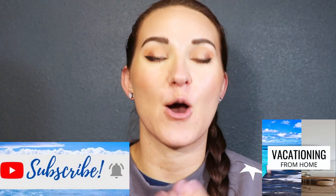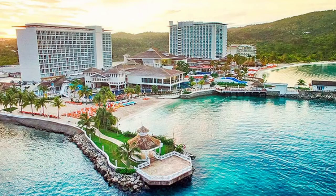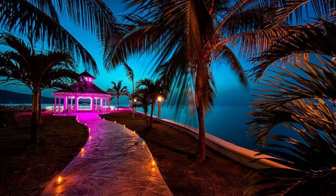Hello everyone! Welcome to Vacationing From Home. My name is Whitney. This is the YouTube channel where I go through different resorts and see what they have available. Today we are going to be visiting the Moon Palace in Jamaica. If you are interested, let's begin.